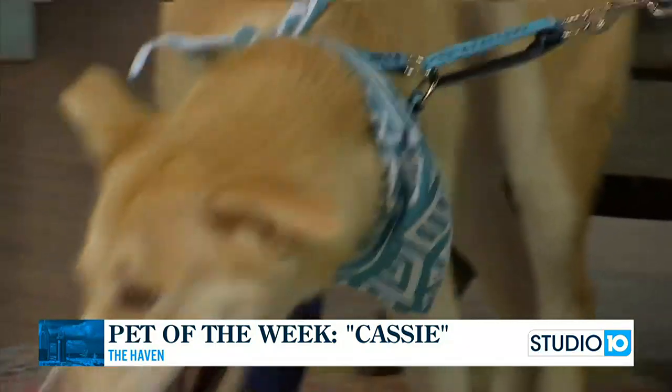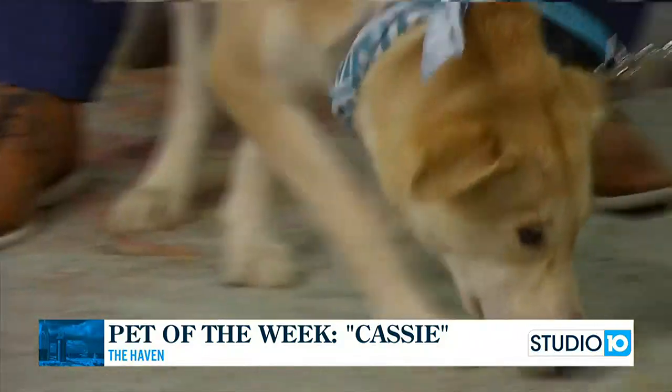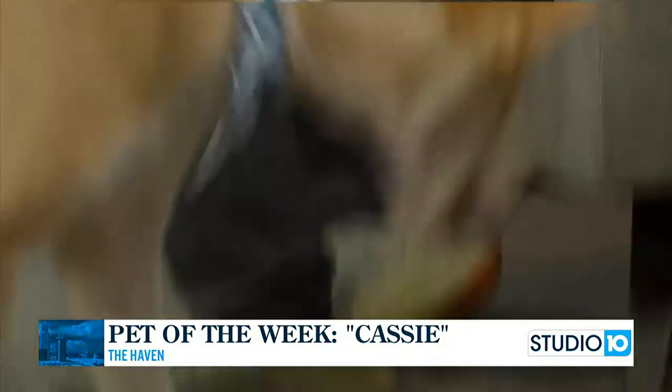Our adoption coordinators will give you a call, and we'll get you in to meet Cassie. At two years old, we would say that Cassie is full grown at this stage? Yes, I believe she's full grown. She's reached her peak of energy, so she's going to stay like this for a while. So what you see is what you get.